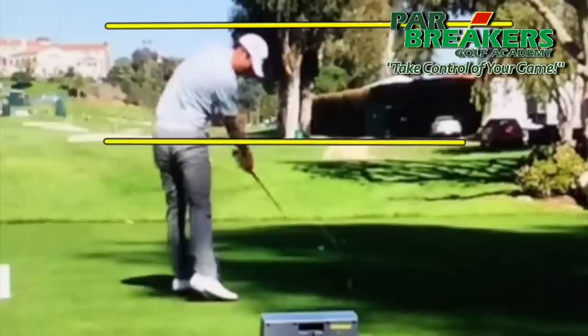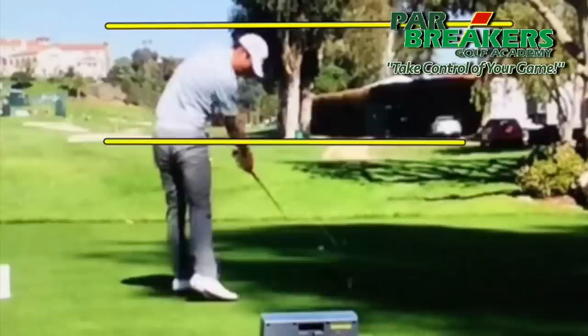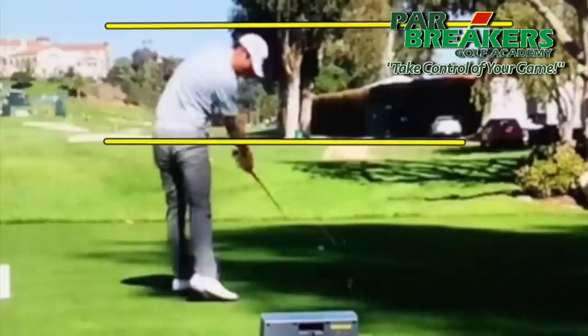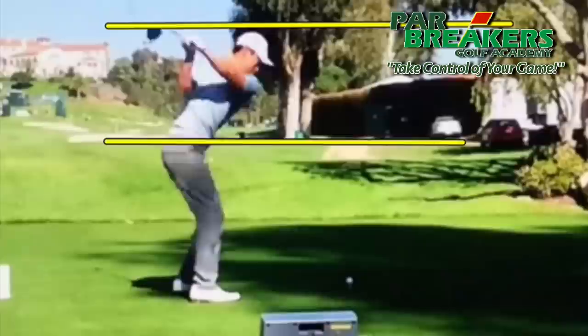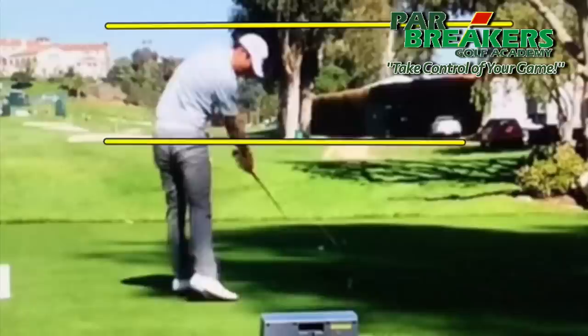As he comes into impact, he maintains that head and posture, but notice how much the hips have raised. We can definitely see the lower body elevating, creating vertical forces that generate power through the release. Also, some big rotation happening — a lot of open hips. James is using both rotational ground force and vertical ground force to create that average driving distance of 286 yards.